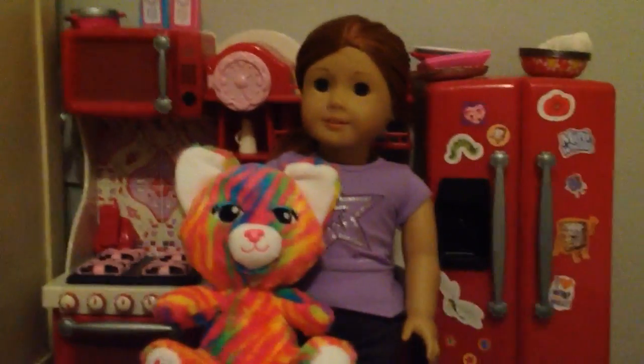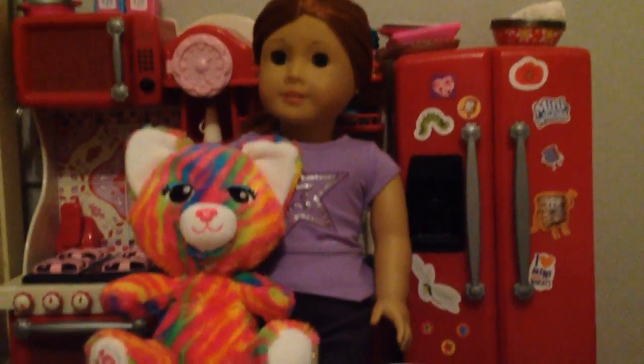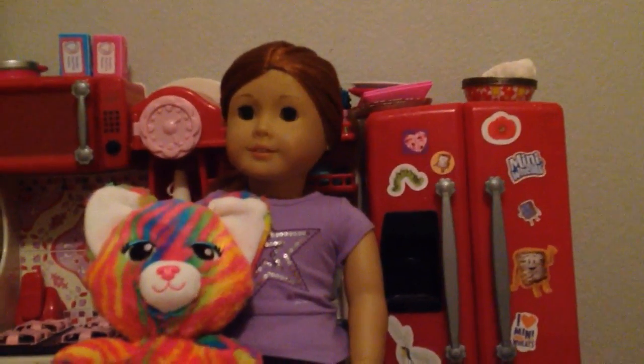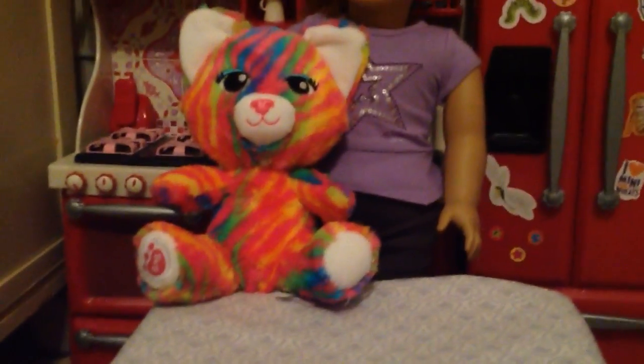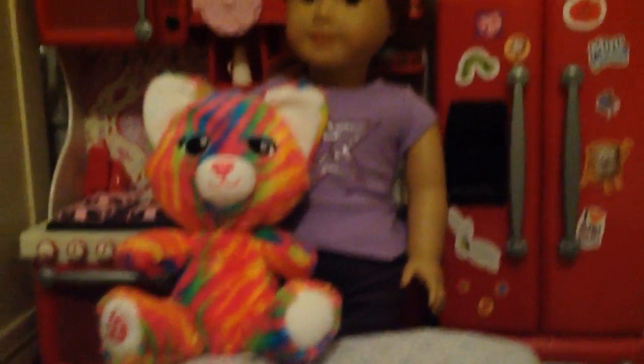Hey guys, it's AG Fruit Snacks, and today I'm going to be showing you what I got from my trip. I'm so sorry I couldn't get any footage of it, because I was so busy going around the parks, but I will be doing an opening video to show you that. This is not one of the things I got from the trip — it's just something I already had. It's Ginger, a little doll-sized Build-A-Bear, and I didn't have enough money to buy an outfit for it, so I just decided to bring her home. Her name's Sprinkles.